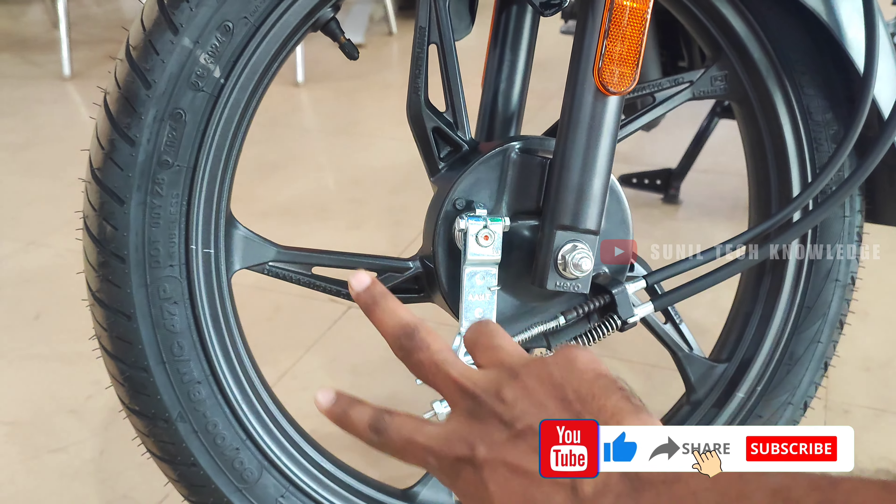The bike also comes with USB charging support.